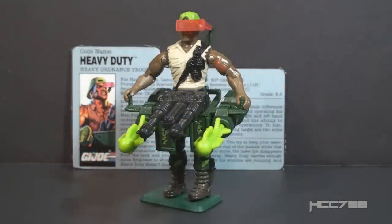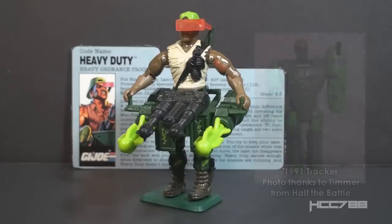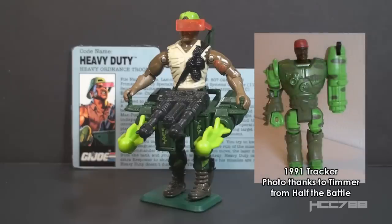Heavy Duty — this is Heavy Duty, GI Joe's Heavy Ordnance Trooper from 1991. This figure was introduced in 1991 and it was only sold in 1991. It was discontinued for 1992. This is the first version of Heavy Duty. There was one other version in the vintage line in 1993.